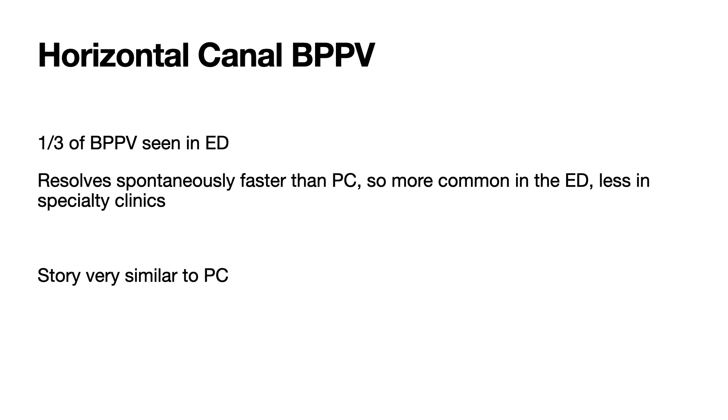Unfortunately, videotaping a Dix-Hallpike test and putting it in a patient's chart is not always easy. We have to be able to describe the correct pattern of nystagmus in the chart so that it will be well documented that the patient actually had posterior canal BPPV. To just say the Dix-Hallpike test was positive with the head turned to the left is not a convincing diagnosis. You should chart that they had vertical upward and rotatory nystagmus during the Dix-Hallpike test.